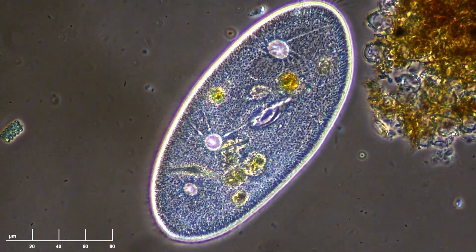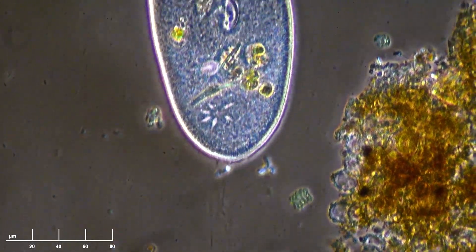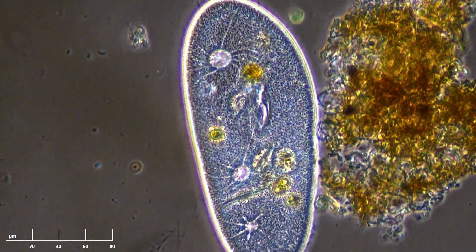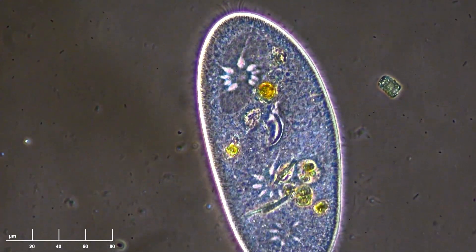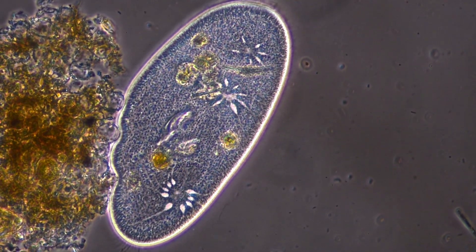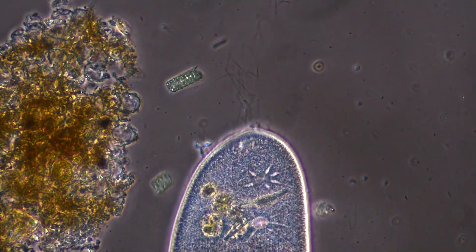The contractile vacuole complex in a paramecium is particularly well developed and visible under a microscope. You can clearly see the radiating canals extending outward from the vacuole like the spokes of a wheel. These radiating canals function as a distributed collection system, gathering excess water from throughout the cell's cytoplasm and channeling it efficiently toward the vacuole. The radiating canals gradually fill with water, feeding into the expanding vacuole. Then, in a fraction of a second, the vacuole contracts dramatically and empties through a pore in the cell membrane, only to immediately begin filling again. In paramecia, you'll typically find two or more of these systems working in rhythm to manage water balance throughout this active organism.